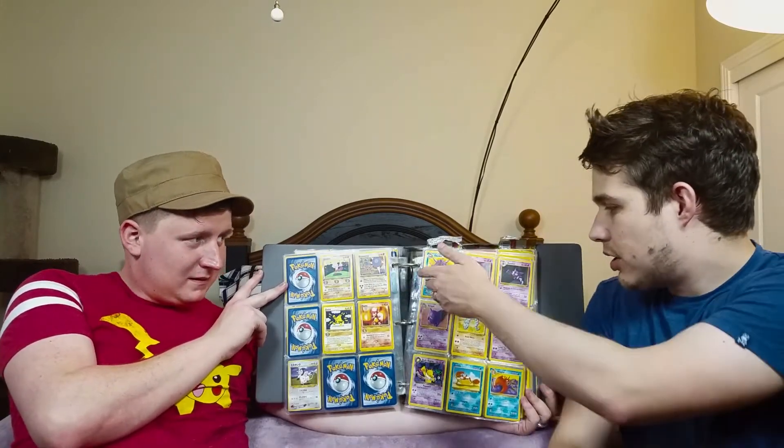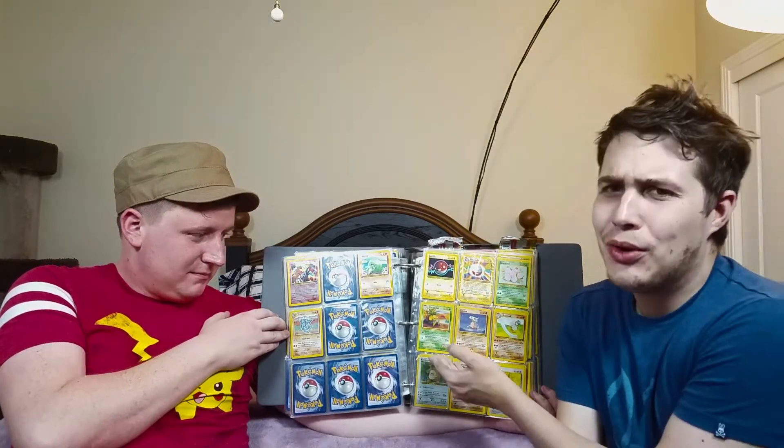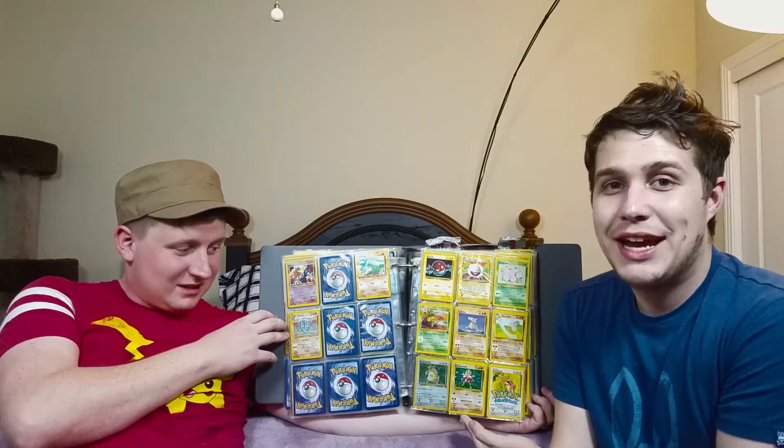And then we've got Cloyster, Gastly, Haunter, Gengar, Onix, Krabby. Entei — I think it comes from one of the movies we could go to as a kid. Exeggutor. I'm so going to have a team of Alolan Exeggutors, so I'm going to need an Alolan Exeggutor. I haven't figured out how I'm going to fit that in my binder yet. Hitmonchan. No Hitmonlee — it's a hole in my binder.